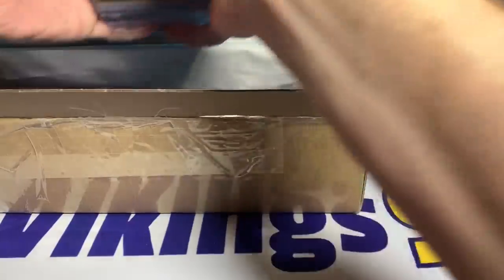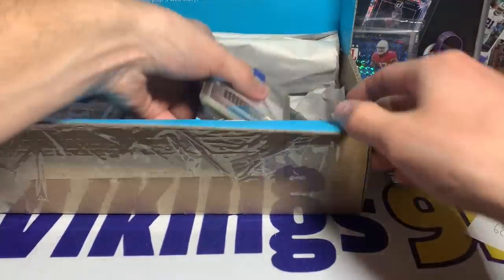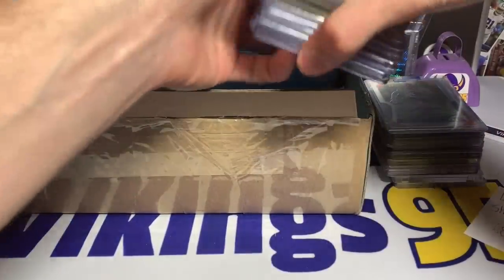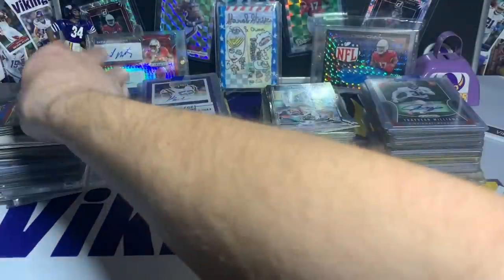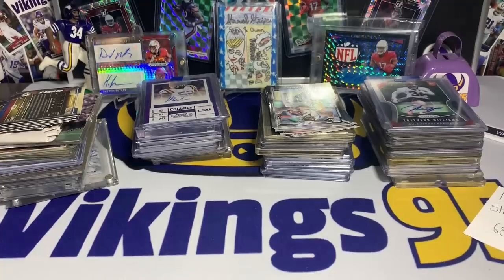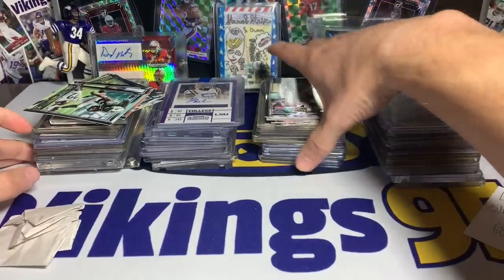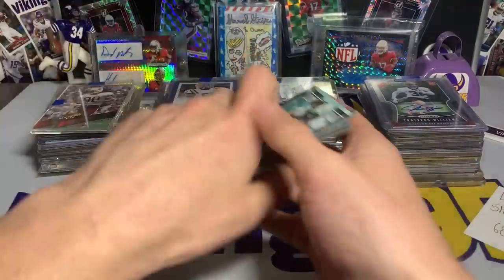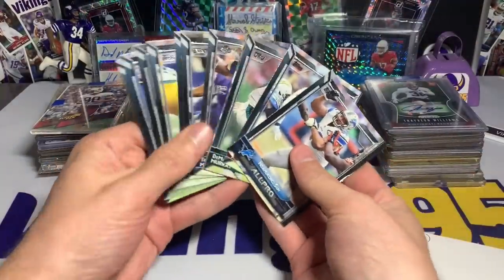Let's go ahead and take all of these cards out — there are plenty in here. There's one of the autos. Looks like he threw in some bonuses or extras. Just trying to get everything out. Looks like the rest in here is just wrapping paper. We got quite a few cards. These over to the side look to be just base cards — yep, base cards.